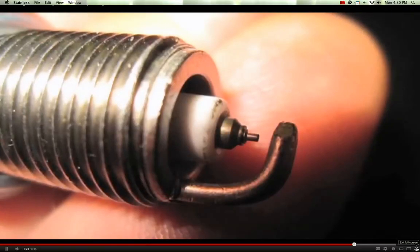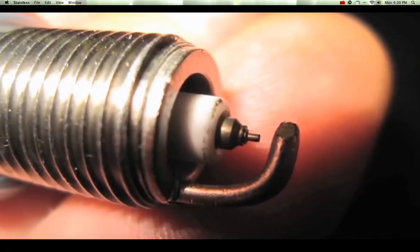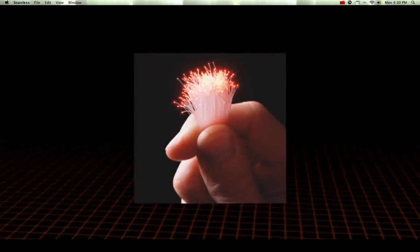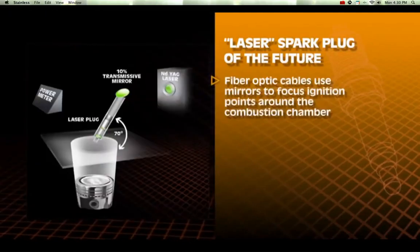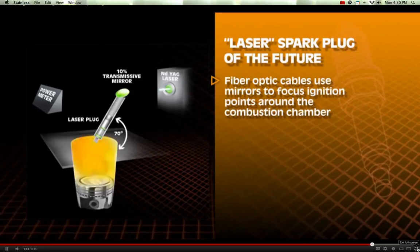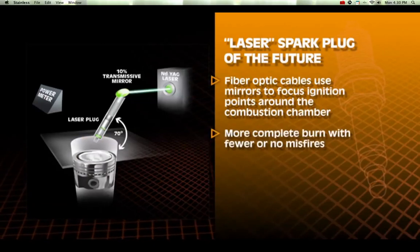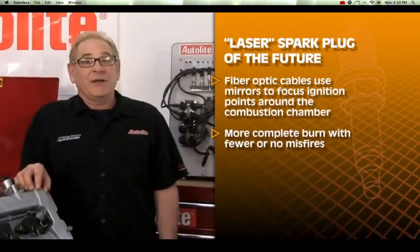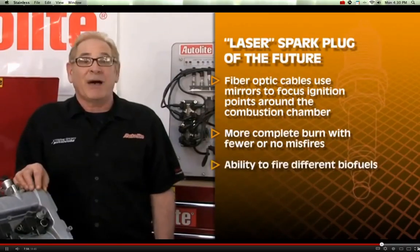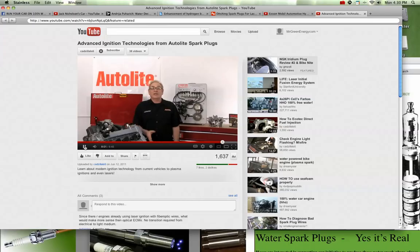Conventional ignitions have difficulty igniting ultra-lean air-fuel ratios, and a standard spark plug ground electrode can quench the spark enough in a lean-burn engine to cause misfires. However, laser ignition can be delivered through thin fiber optic cables to the combustion chamber. A laser spark plug of tomorrow may use mirrors to focus ignition points to different areas of the combustion chamber, resulting in a more complete burn with fewer or no misfires. Another tangible benefit is its ability to fire different types of biofuels, including HHO made from water.